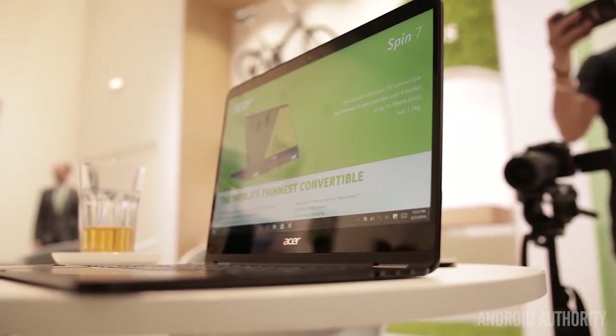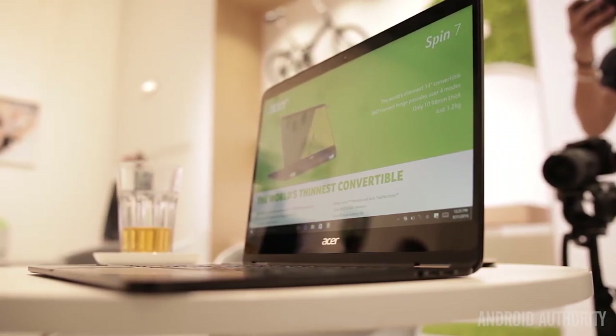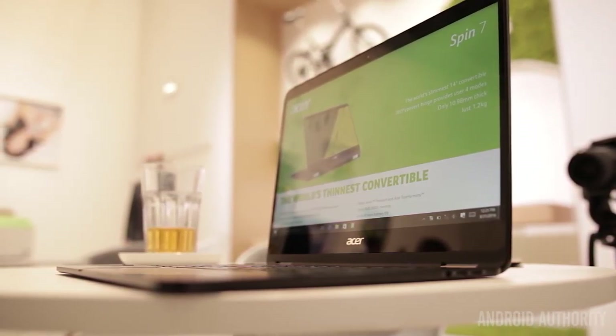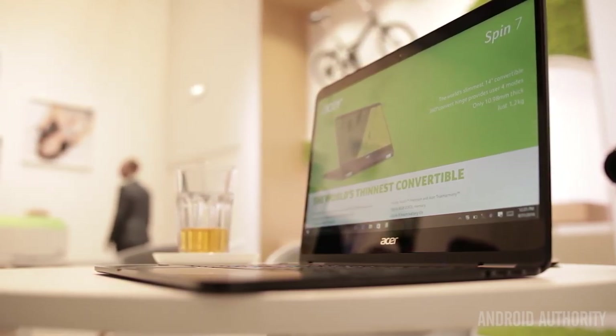And if you've been looking to dive outside of the world of Android, Tab Times is where you should be — covering tablets, computing, and really just all the tech all the time. We have four awards that we're giving out at IFA 2016.